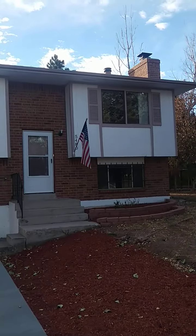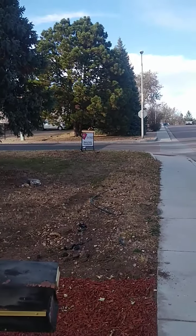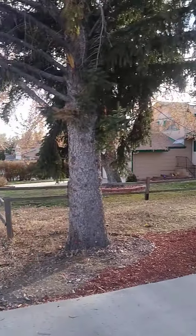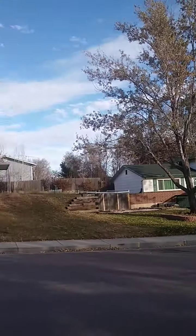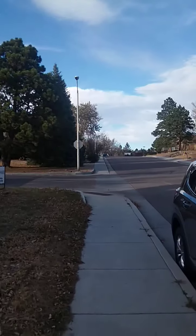Alright, so here we are at 5480 Delray. It's a corner lot, two-car garage, and it's up here in the northern part of Colorado Springs. This is a nicer part of Colorado Springs. Let's kind of walk around over here.